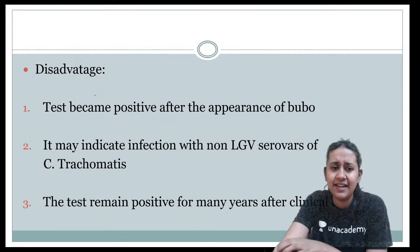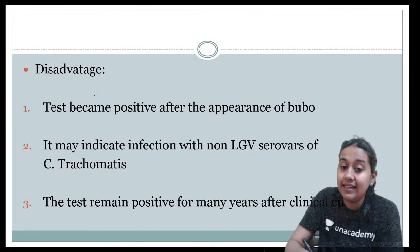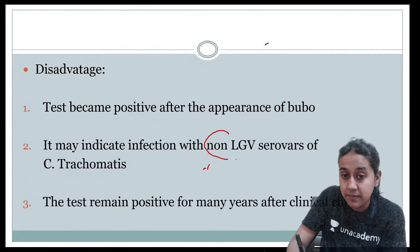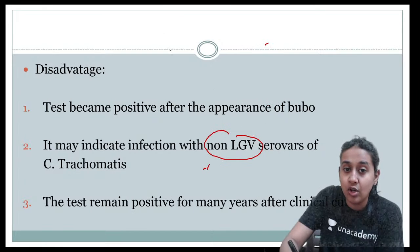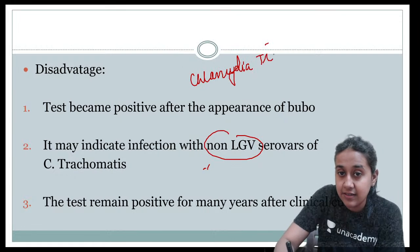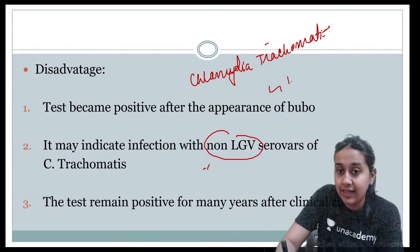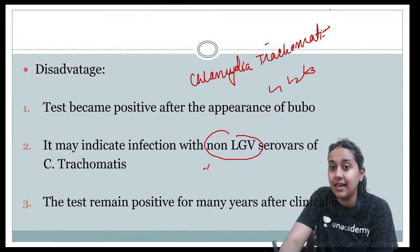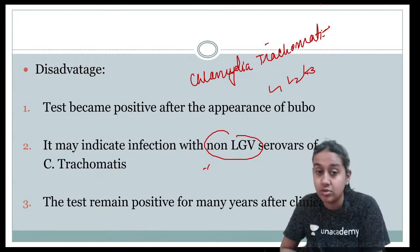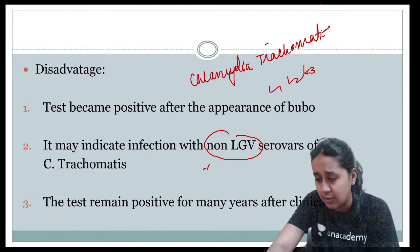Disadvantages of the Frei test: it can become positive only after the appearance of the bubo, and it indicates infection even with non-LGV serotypes. LGV is caused by Chlamydia trachomatis types L1, L2, L3, but other types like A, B, C, or D2K can also cause positive results in the Frei test — that is why it is not used nowadays.